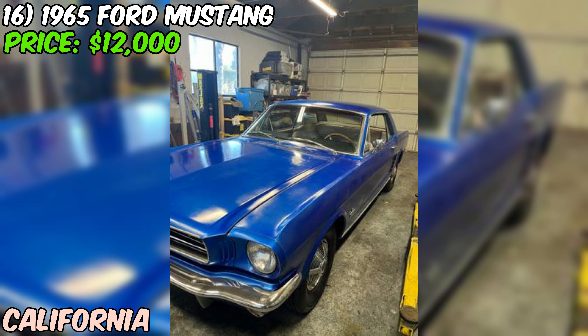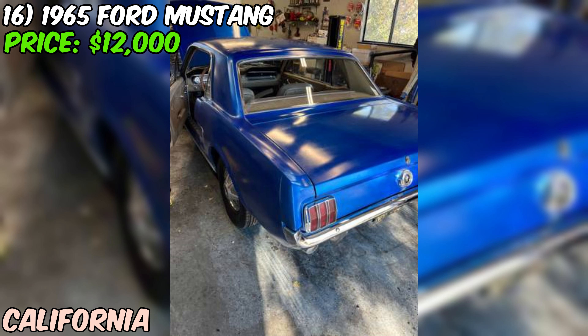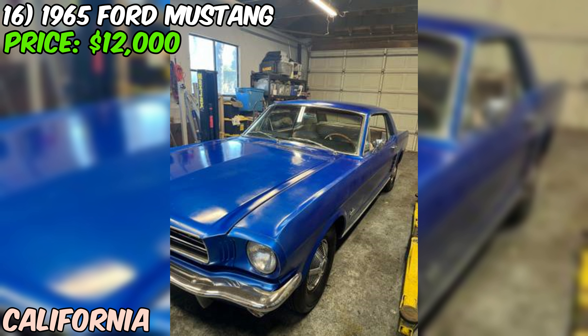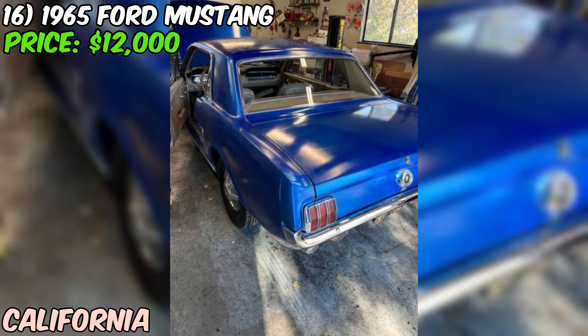We've got a 1965 Ford Mustang up for sale on Craigslist, priced at $12,000. This could be a great find for someone looking for a vintage pony car in good condition. This Mustang is powered by a six-cylinder engine with an automatic transmission. While some Mustang purists might prefer a V8 and manual gearbox, the six-cylinder engine is still a solid choice that provides plenty of power for cruising around town or hitting the highway.